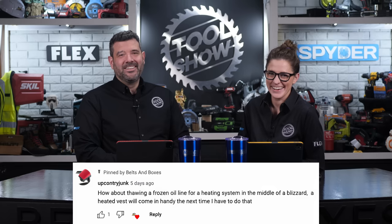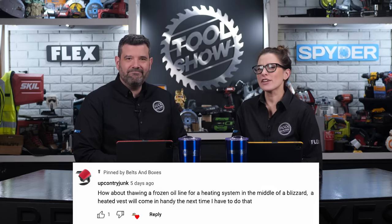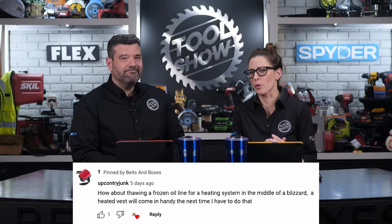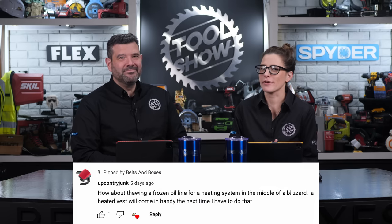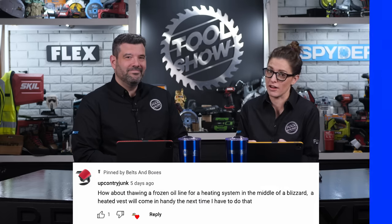Last week we had the good folks at Motion Heat reach out to us and ask if we'd like to give one of you guys one of their $200 heated vests — obviously we said yes. So after a few days, we randomly chose a comment that belonged to Upcountry Junk. Congrats, man. We hope you enjoy your heated vest as much as Sarah and I love ours. And if you really have to thaw frozen oil lines, you might want to invest in a pair of their heated gloves that are powered by the vest as well.